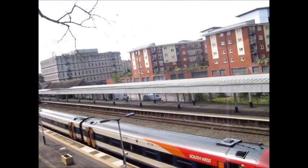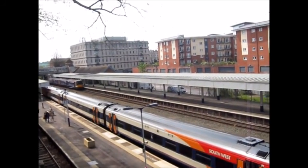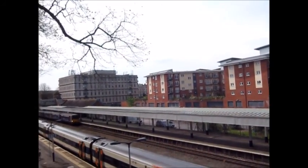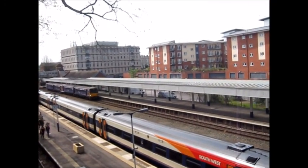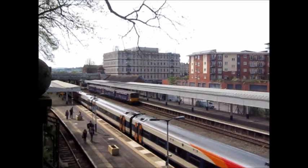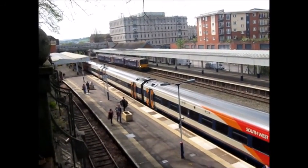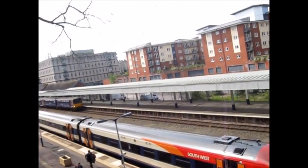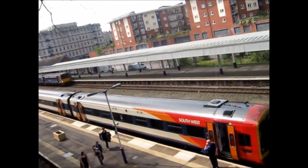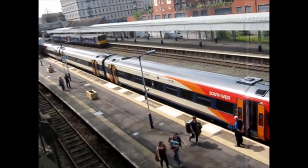Terminating in now we have a Great Western Railway double pairing of Pacers, terminating from Barnstaple. At the front is 143033. Down here we also have 159015 and another 159, which is heading off to Exeter St David's shortly.